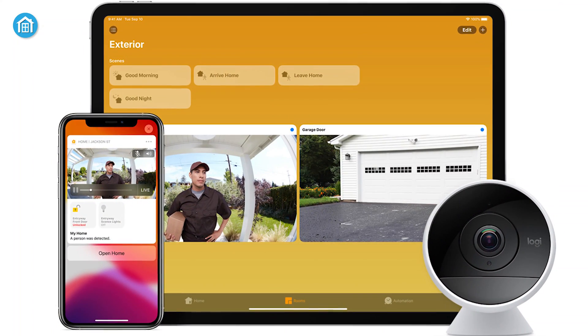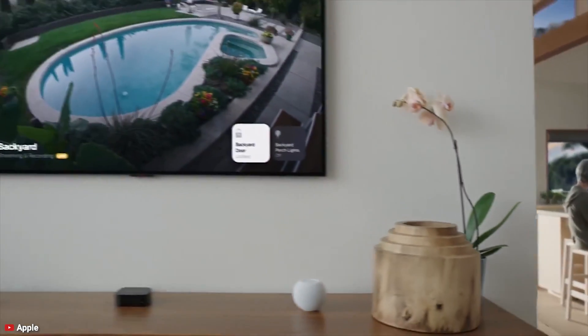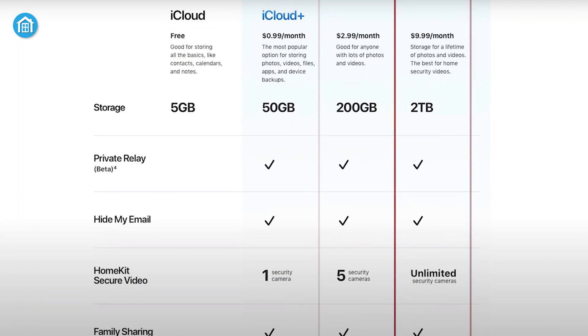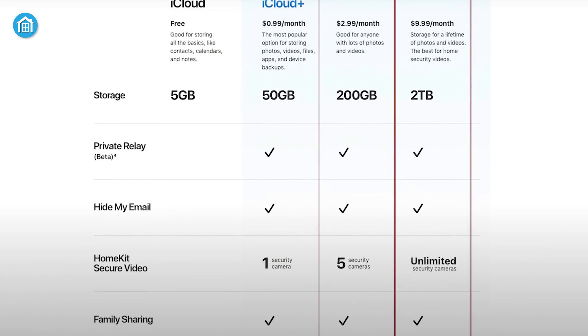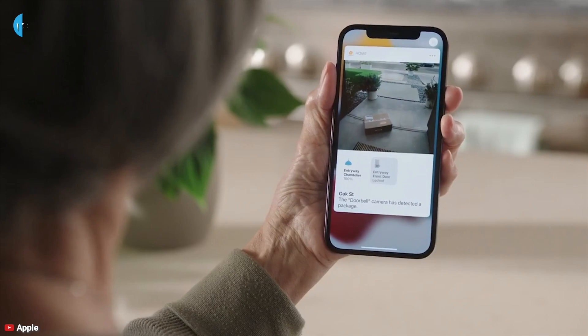First, let's talk about home security cameras. This is a big one, and we're really excited about it. Apple finally increased the limit of cameras that you can use with HomeKit's Secure Video. There are three plans, and the 2TB plan will give you unlimited camera activity options so that you can simultaneously stream and record without any shortage of storage.